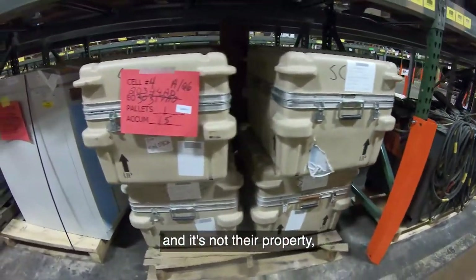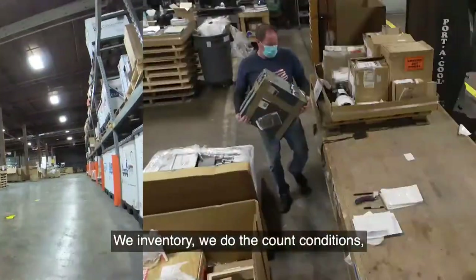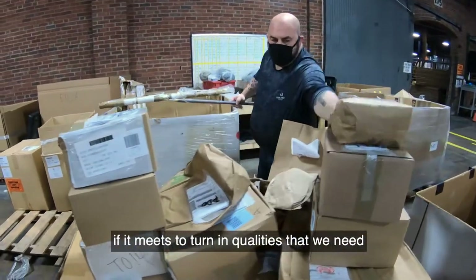It is important because it helps give customers a sense of the importance of saving government money. It's not their property — it's government property that has to be disposed of based on DOD instructions. We inventory and check the kind, count, and conditions to determine what kind of property it is and if it meets the turn-in qualities that we need.